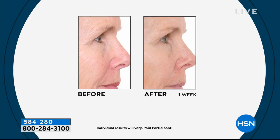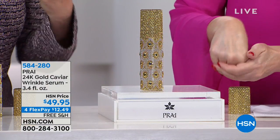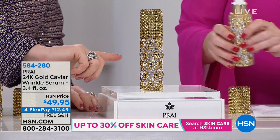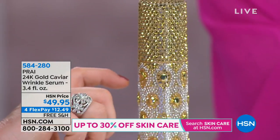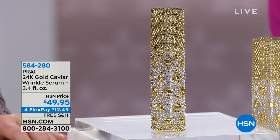This is our best-selling 24 Karat Gold Serum. When you see it hit the skin it lights from within. It has something called Line Factor, known to take off the appearance of 10 years. This is 3.4 ounces — our normal one is one ounce, so this is just under four bottles. One bottle is $44.95, so you've got well over three bottles of our best-selling serum.